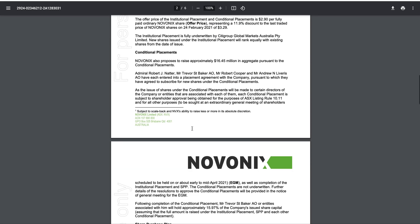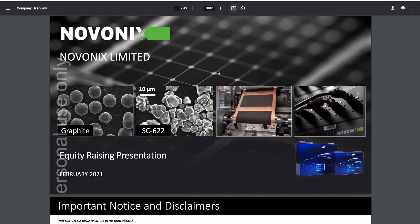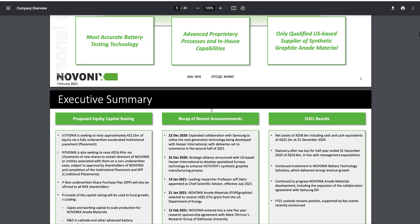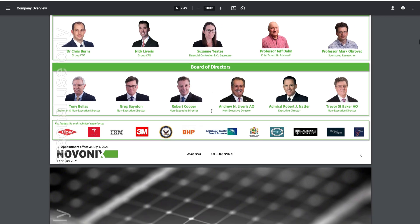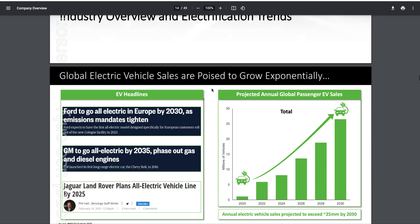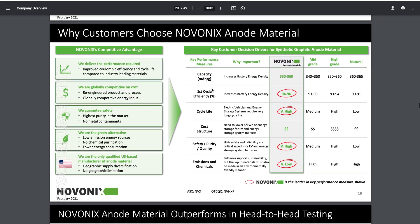They're raising this money to build out the anode and going to 10,000 tonnes. We'll look at the roadmap here — they've actually got a presentation on this raising as well. Most of it is old news if you follow Novonix, but the exciting thing I saw is they updated their anode capacity.